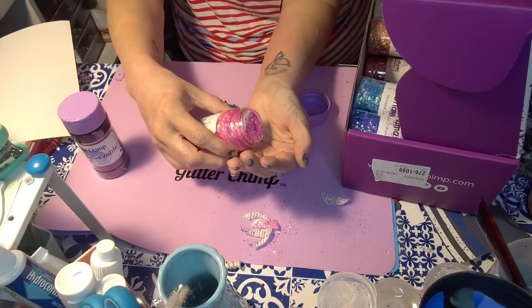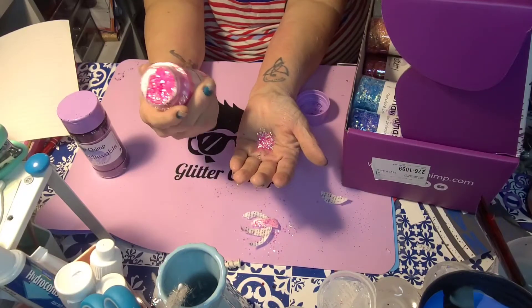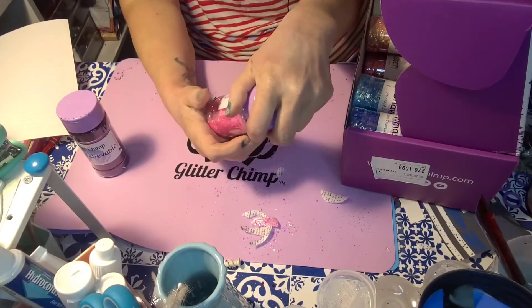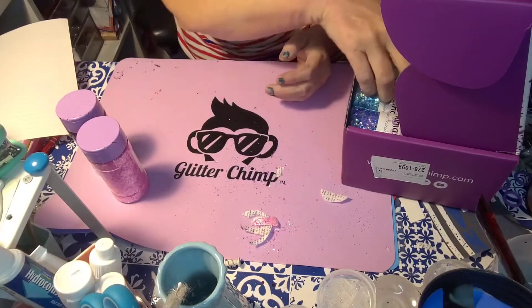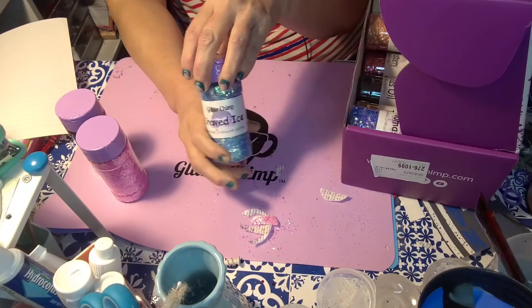Look how jam-packed that bottle is — that's another thing I really love about them. They go by weight, I believe, to make sure you get the most value. It's two ounces by weight, so if it's something really heavy it might be a little less full, and if it's something really light like these, you can see it's jam-packed. So this next one is also a shredded iridescent glitter called Shaved Ice.